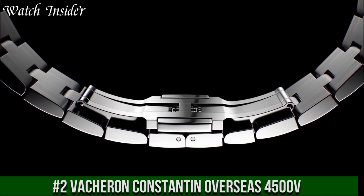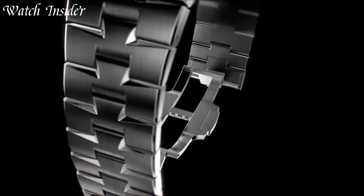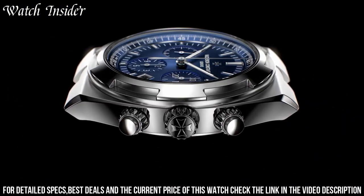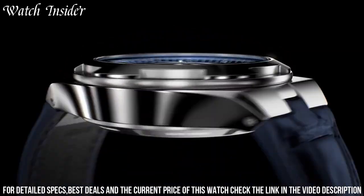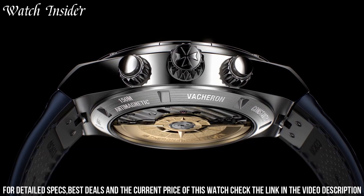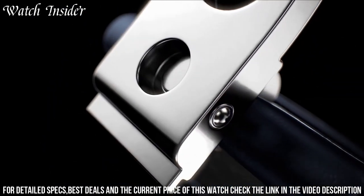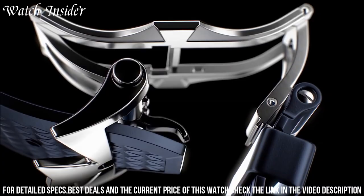Number 2: Vacheron Constantin Overseas 4500V — a stunning luxury sports watch with exceptional craftsmanship and design. It features a sleek stainless steel case, elegant blue dial with luminous hands and markers, and a comfortable blue rubber strap. The watch is powered by a self-winding automatic movement and has a power reserve of up to 60 hours. It also includes several useful features such as a date display, a second time zone, and a water resistance of up to 150 meters. With its perfect combination of style and function, the Overseas 4500V is the perfect choice for any discerning watch enthusiast.